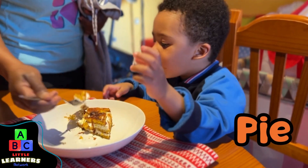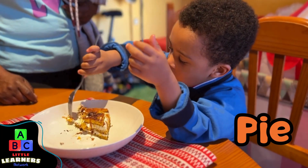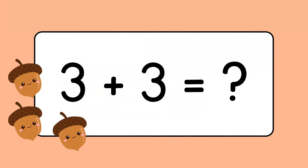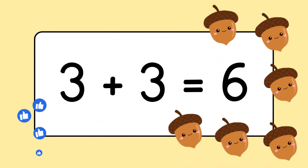Look, he wants some pie. He likes the pie. Three plus three equals six.